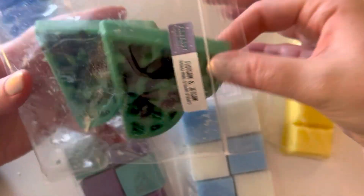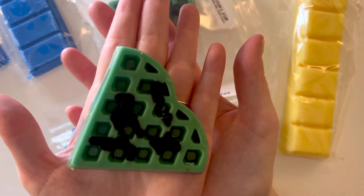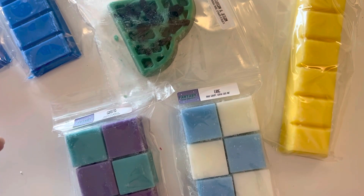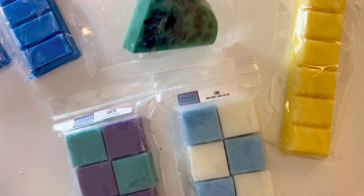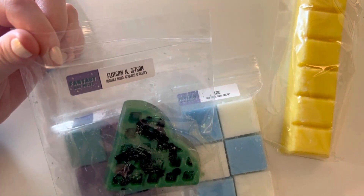Then we have Flotsam and Jetsam, which is toasted mallow graham crackers. I have often gotten the big waffle, but I've never been fast enough to get these two-pack heart ones. They're smaller than I anticipated for some reason, but I'm not unhappy about it because they're super cute. This one is really interesting — I don't get a ton from it.